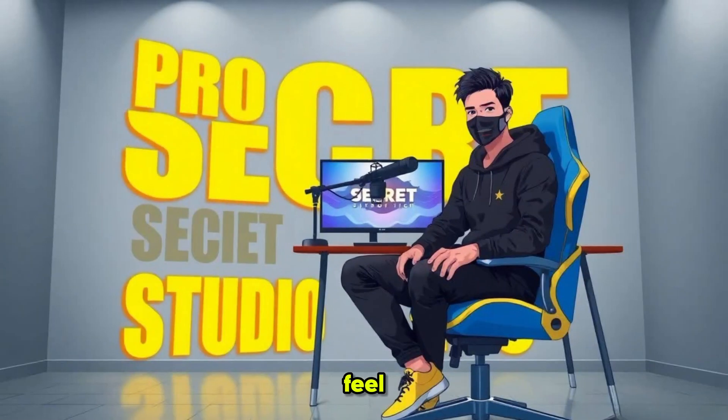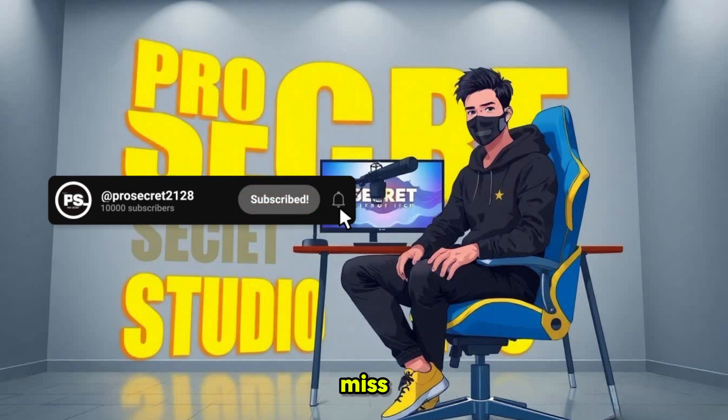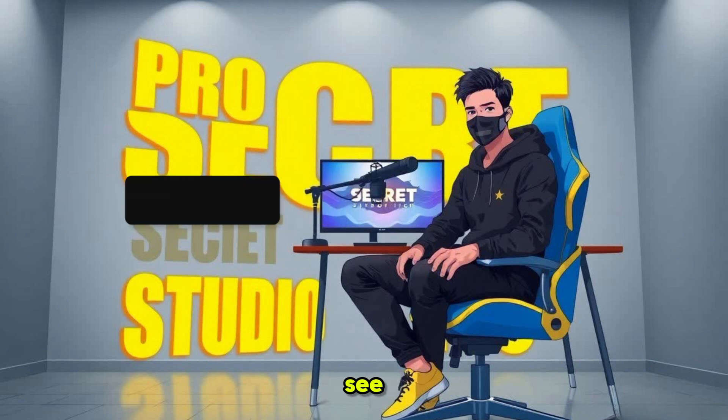If you need any help, feel free to drop a comment below. If you found this video helpful, don't forget to like, comment and share. And if you are new to the channel, make sure to subscribe and hit the bell icon so you don't miss any future videos. I'll see you in the next video.